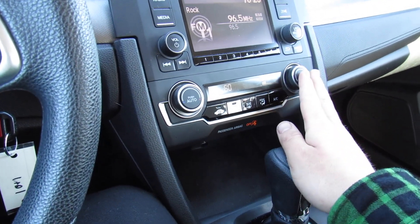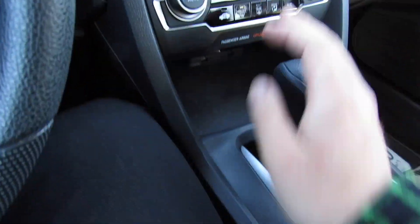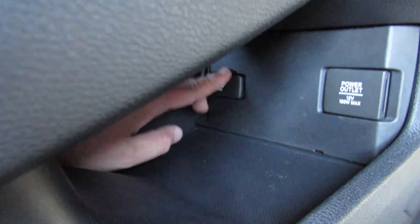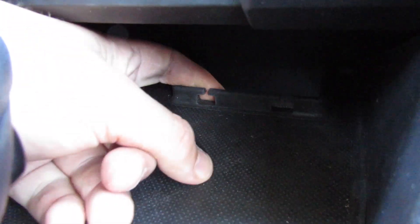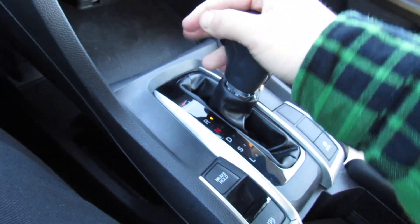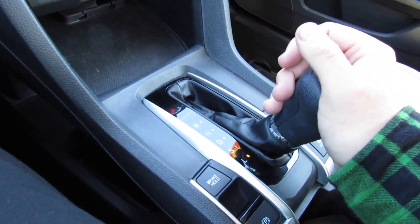Down below is single-zone automatic climate control — once again all very simple to use. You have your fan speed and everything else. Down below there's storage, and almost in Volvo style, you have your center console down below with a power outlet and auxiliary input. It actually has little places back here where you can run your cables up and hang them — nice and out of the way.